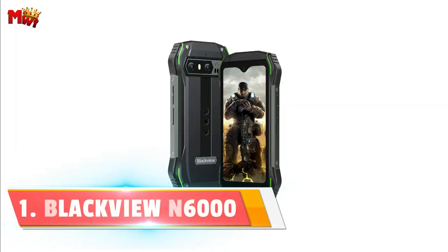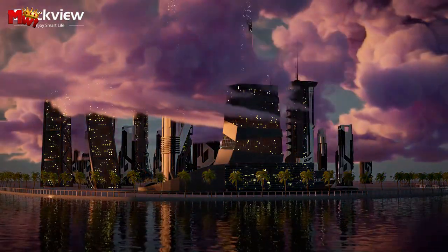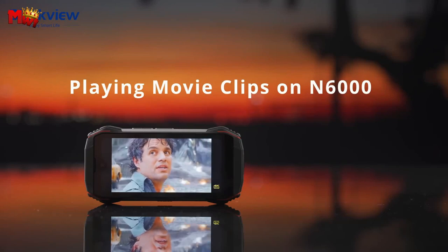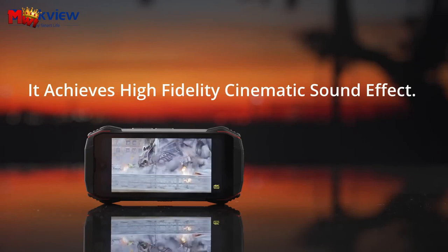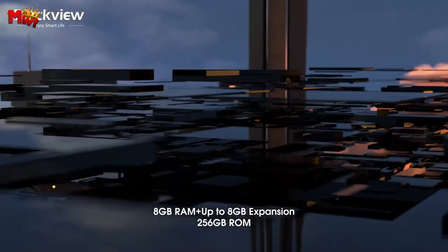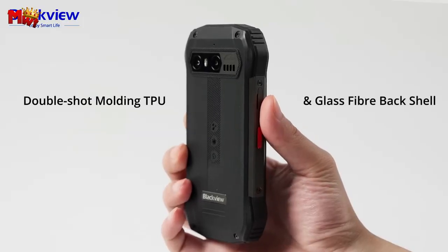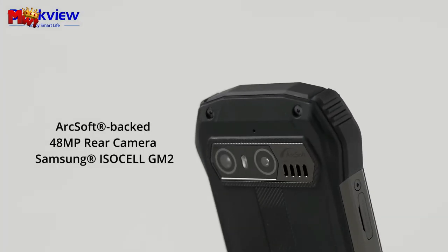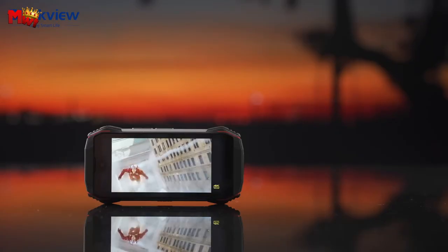Number 1: Blackview N6000 rugged smartphone. Compact design — the N6000 isn't just any smartphone. It's a rugged mini powerhouse, measuring as small as a credit card but packed with incredible capabilities. With its 4.3-inch screen and a width comparable to a credit card, this compact marvel fits right into your pocket or bag, weighing only 208g. Featuring a QHD+ display with 540x1200 resolution and 450 nits brightness, the N6000 delivers a vivid, realistic picture. With its thumb-operable screen, swiping left, right, up, and down becomes an effortless experience.